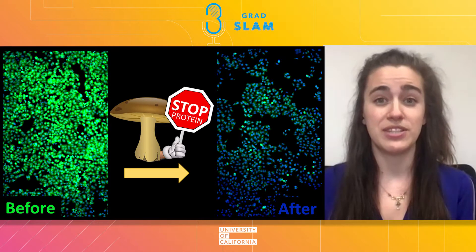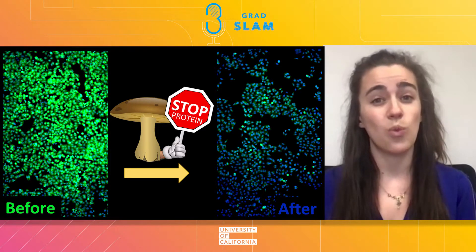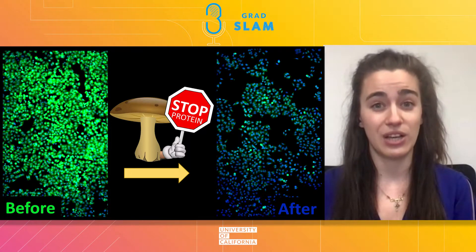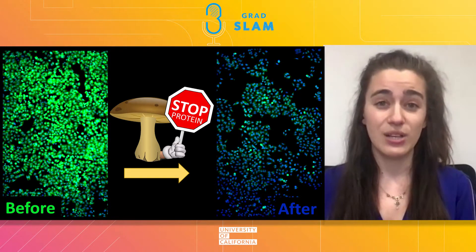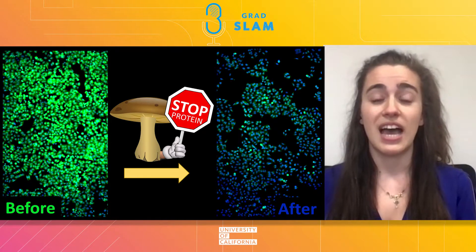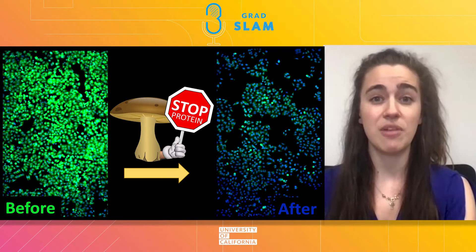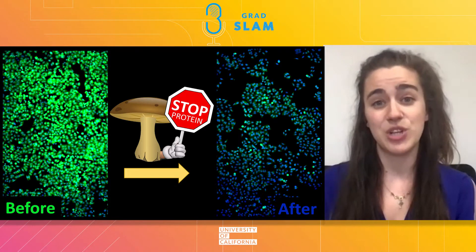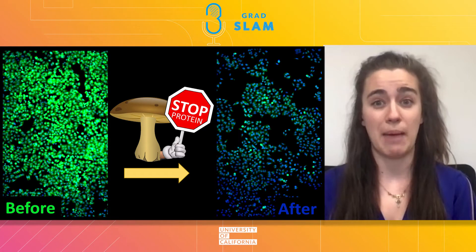Now, many tumors grow because their cancer cells are making too many proteins too quickly, leading to wildly out-of-control, deadly cell growth. By using a microscope with a special camera and cells whose proteins glow green, I can measure the amount of proteins that cancer cells are making. From images like these,